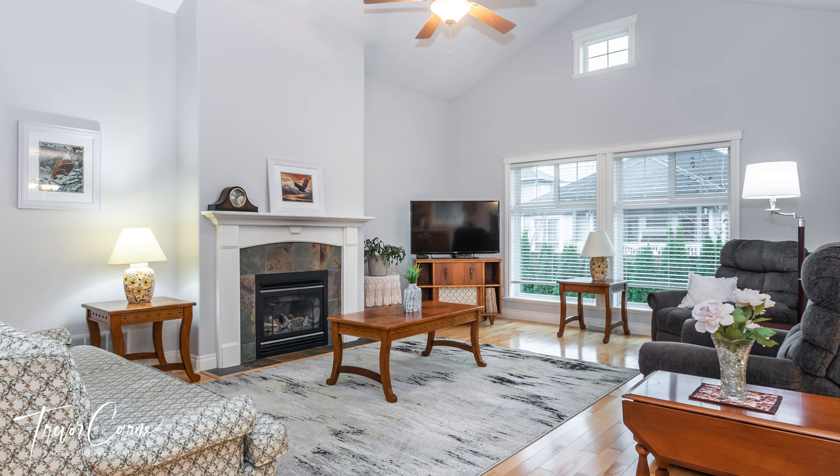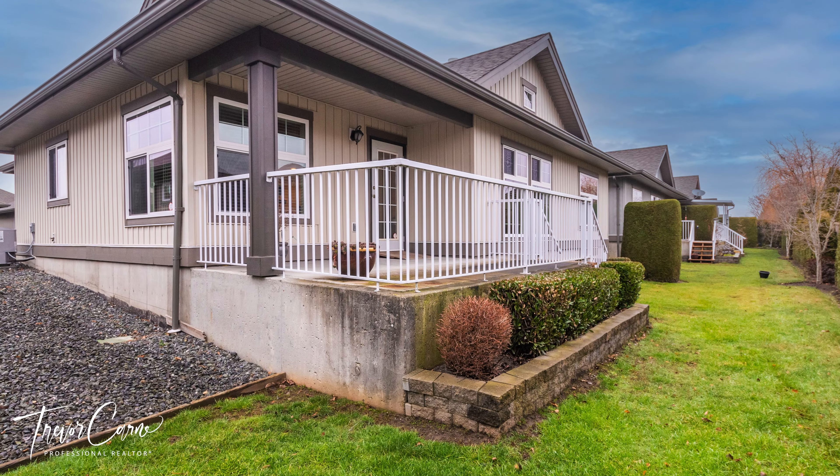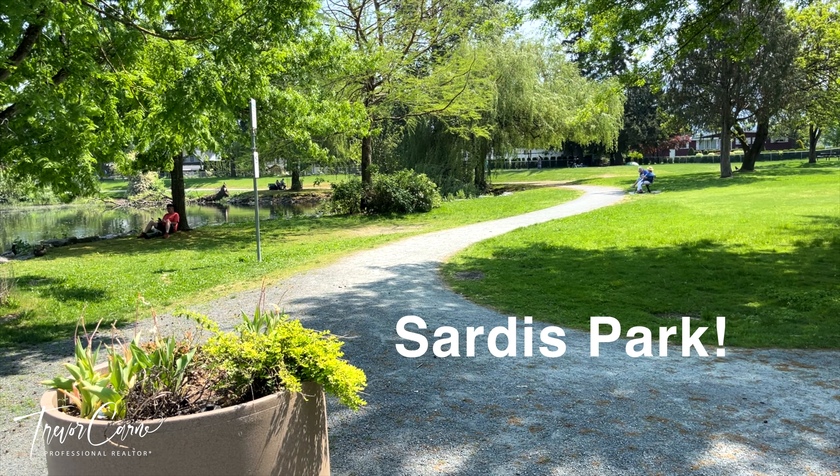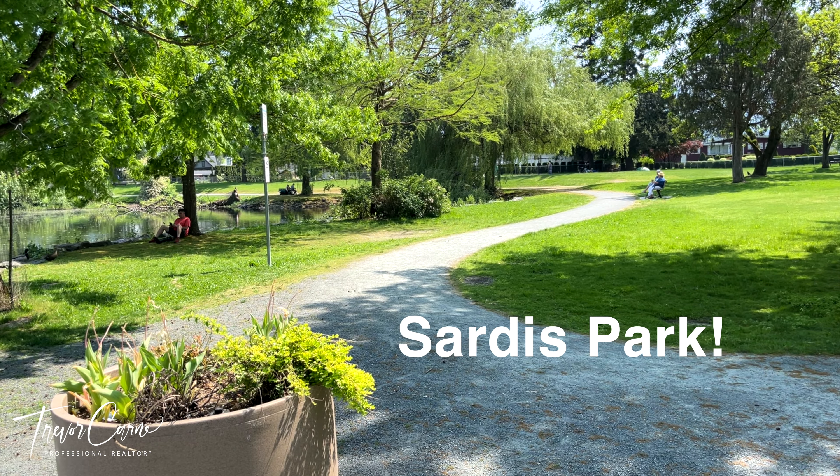Most of these ranchers are pet friendly. No clubhouse here, so the strata fee is a little bit lower, but nice and quiet — good feel here. A lot of these units have air conditioning and nice open floor concepts. They're built around 2005, so some updates are needed, but it's reflected in the price.